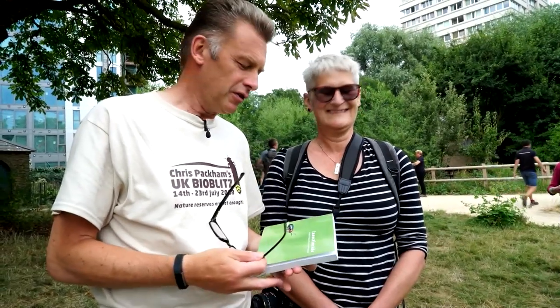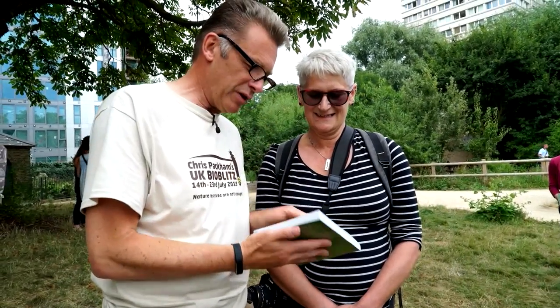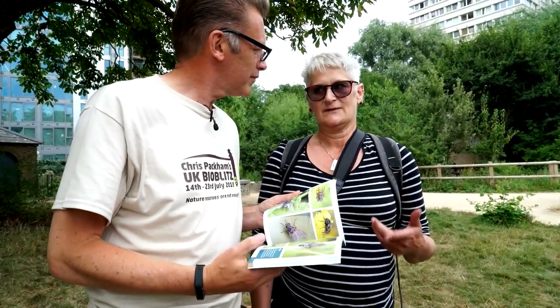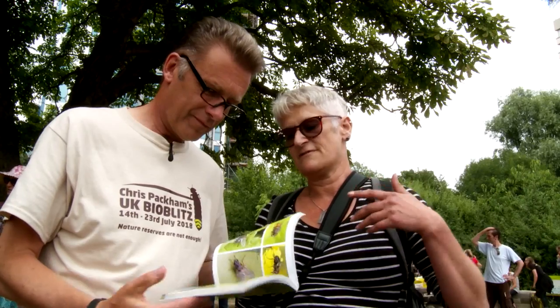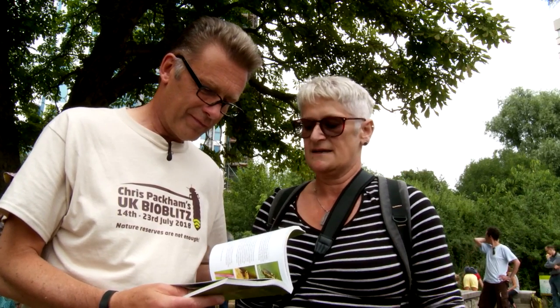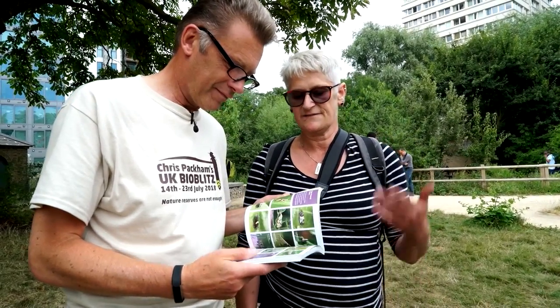The bio blitz has only just started — literally five minutes in — and this lady here, Penny, has given me this book and I'm already enchanted. Tell me a bit about it. Well, I decided to go around to my local park, which is quite an insignificant park in Peckham, and I thought I'd photograph everything that moved — in the sense of insects. I thought I'd find about 50 species, and I carried on and on over six years.